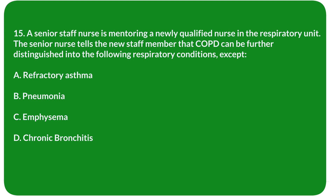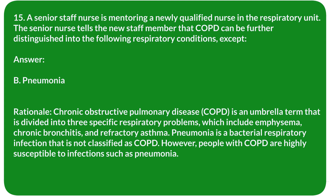Question 15. A senior staff nurse is mentoring a newly qualified nurse in the respiratory unit. The senior nurse explains that COPD can be further distinguished into the following respiratory conditions, except: A. Refractory asthma. B. Pneumonia. C. Emphysema. D. Chronic bronchitis. Answer: B. Pneumonia.